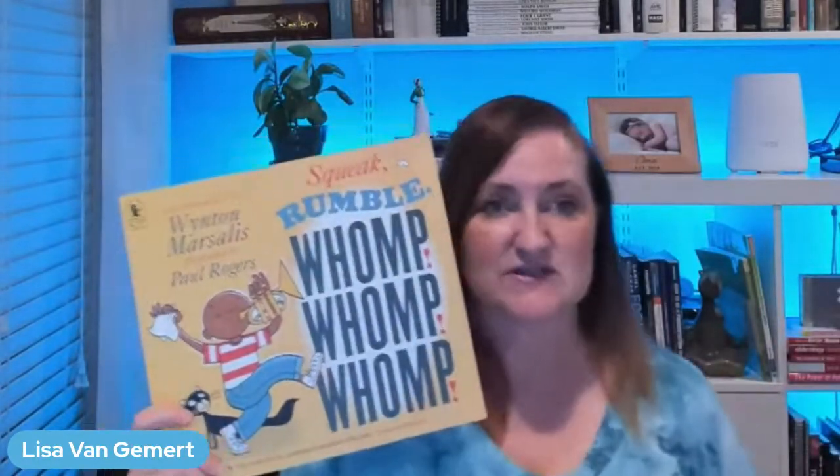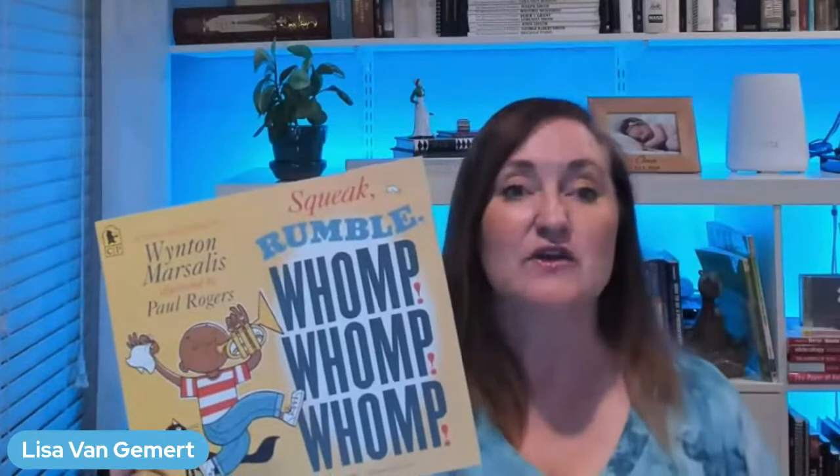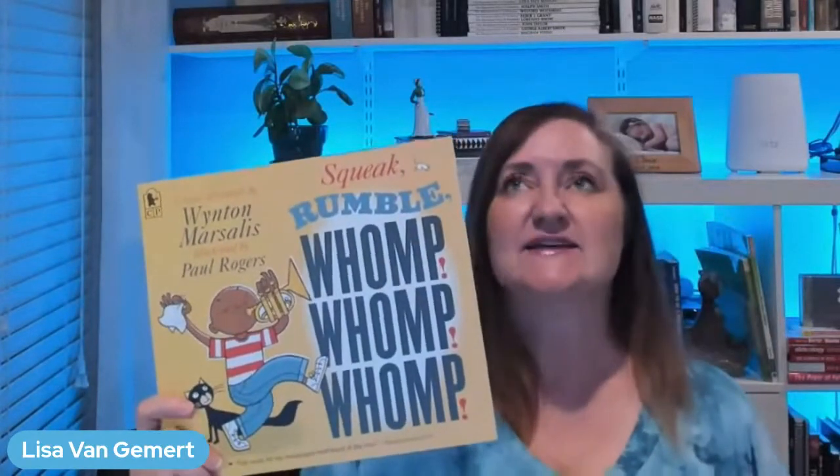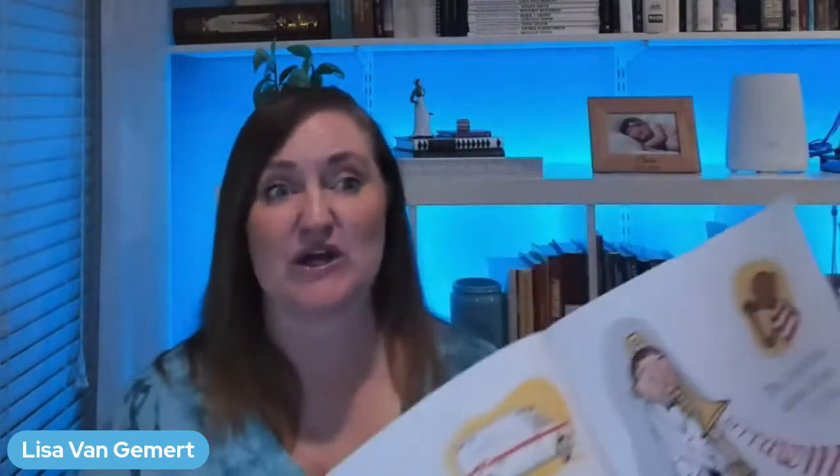This next book is by Wynton Marsalis, the jazz musician — well-known, amazing genius musician. There were three things I loved about this book: Squeak, Rumble, Womp Womp Womp. First, if you teach language arts and you teach the literary device of onomatopoeia, this is the book for you. Every single page has examples of onomatopoeia on it — practically every possible onomatopoeia that exists is in this book. So I really recommend it. If you teach onomatopoeia, this is a great choice to help you teach it.